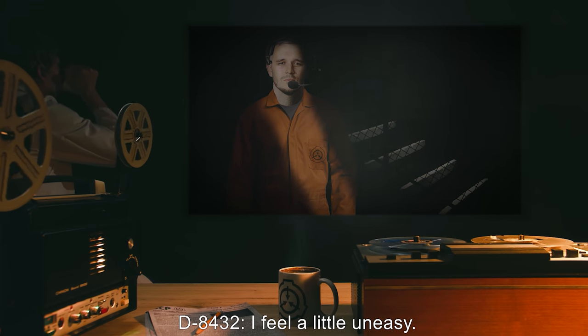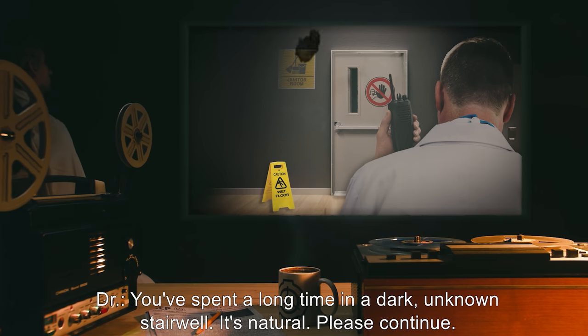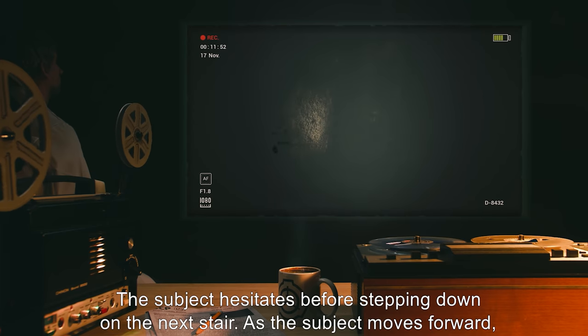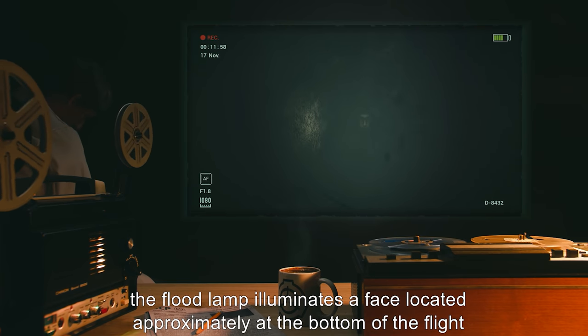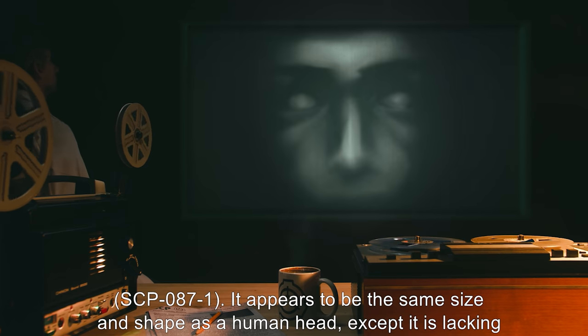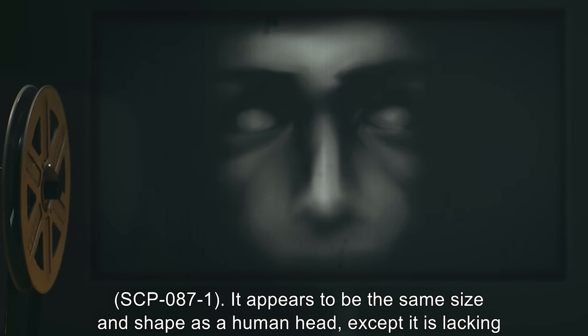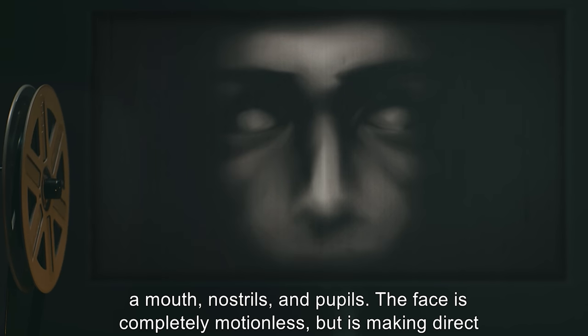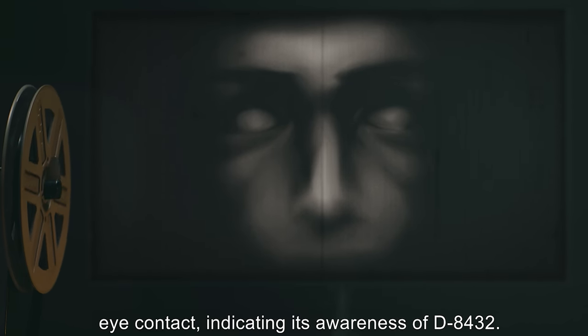D-8432: I feel a little uneasy. Doctor: You've spent a long time in a dark, unknown stairwell. It's natural. Please continue. The subject hesitates before stepping down on the next stair. As the subject moves forward, the floodlamp illuminates a face located approximately at the bottom of the flight — SCP-087-1. It appears to be the same size and shape as a human head, except it is lacking a mouth, nostrils, and pupils. The face is completely motionless but is making direct eye contact, indicating its awareness of D-8432.